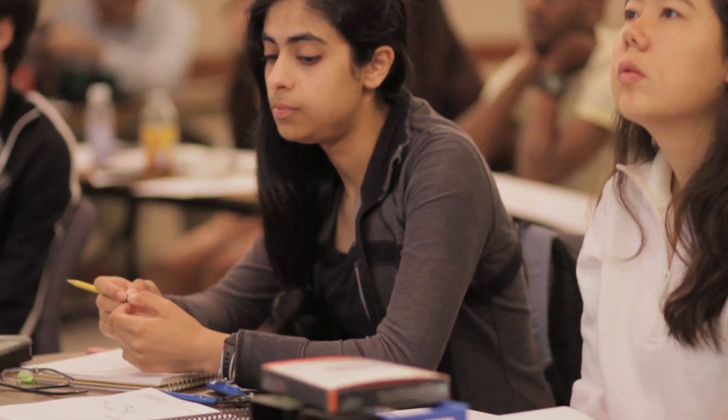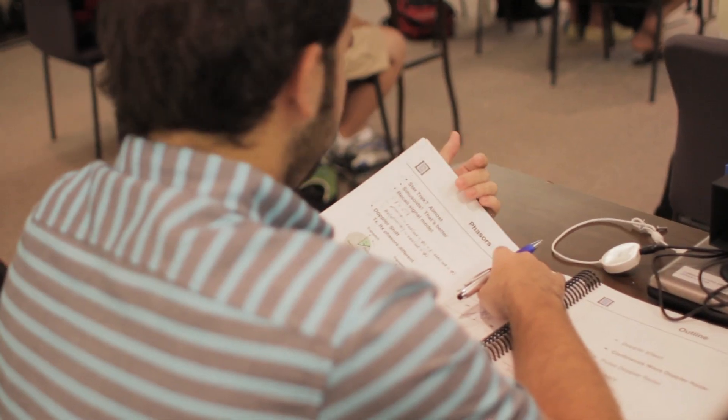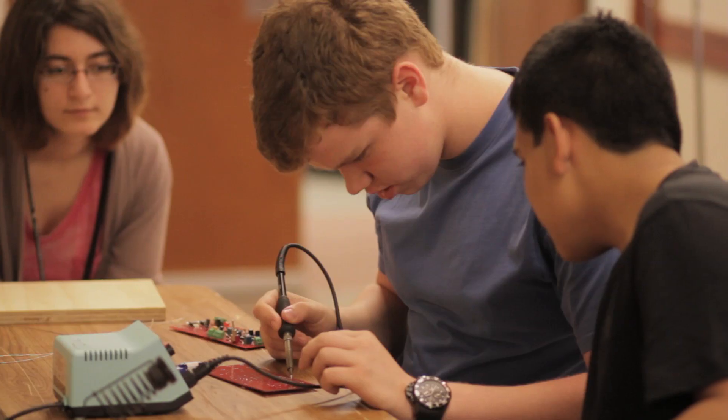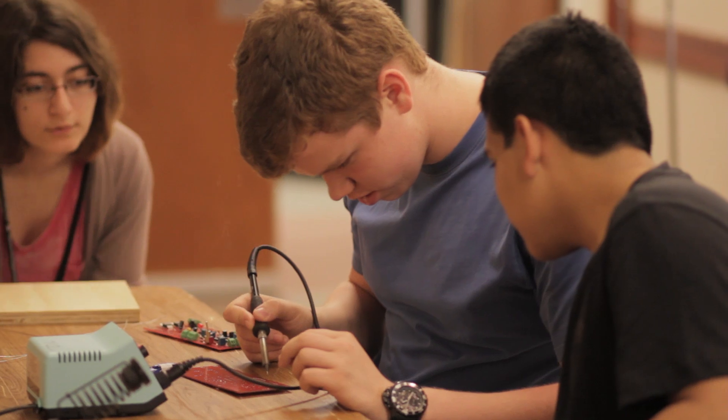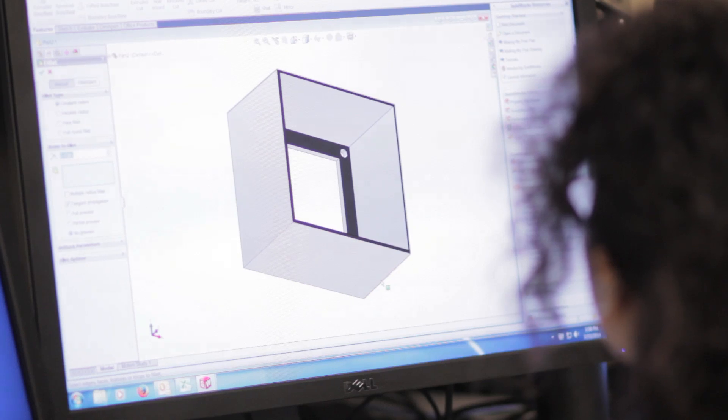I've always enjoyed teaching what I know because I appreciate when other people teach me, and being able to provide this type of environment to students is something that I truly enjoy. Seeing the passion that they have is reminiscent of when I was a student engineer and it reminds me of why I got started doing the things that I'm doing today, and the passion that we had for physics and math and engineering.